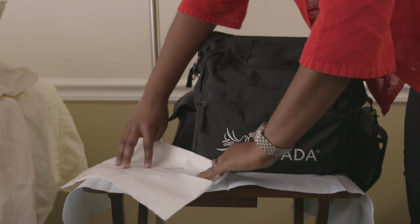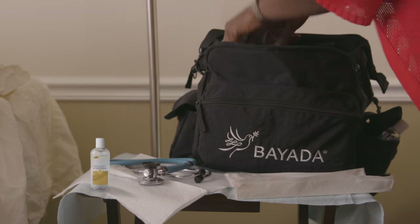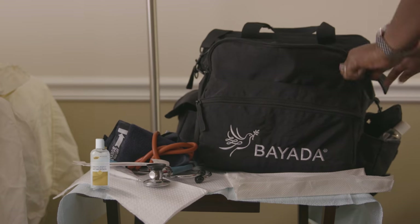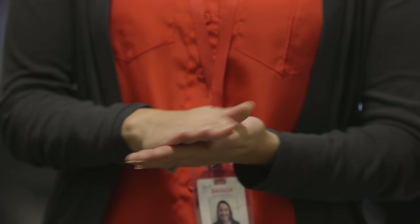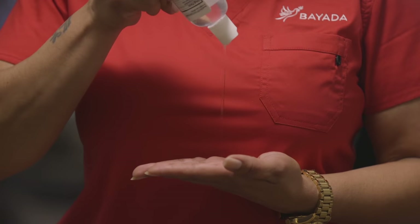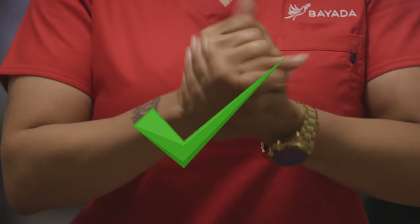Close your bag, decontaminate your hands, and get ready to begin your care. Retrieve all the items you will need during your visit, as this will not only save you time, but most importantly, decrease the chance of having an infection breach. Let's just say you forgot to take one of your supplies out for your visit — you just have to go through the safe bag technique procedure all over again to ensure proper bag technique.